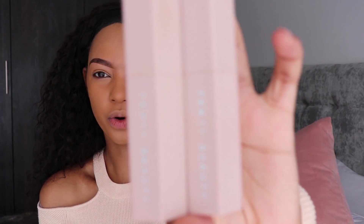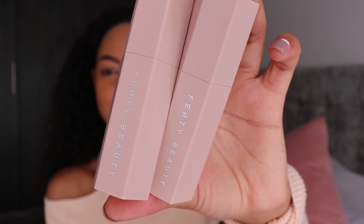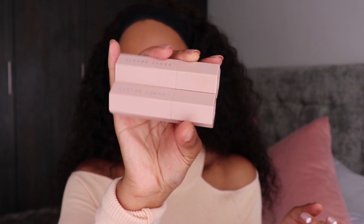I purchased the Fenty Beauty Match Stix in the shades Honey and Truffle. These are creamy concealer-style matte skin sticks. Let me show you guys the packaging — it's so adorable. They are magnetic, so they stick together, and they have the Fenty Beauty logo at the top, which looks really cute. I love the color as well. I'm going to start off by highlighting my face with Honey. They roll up like this — it's a little product in the tube, but a little goes a long way with cream concealer.